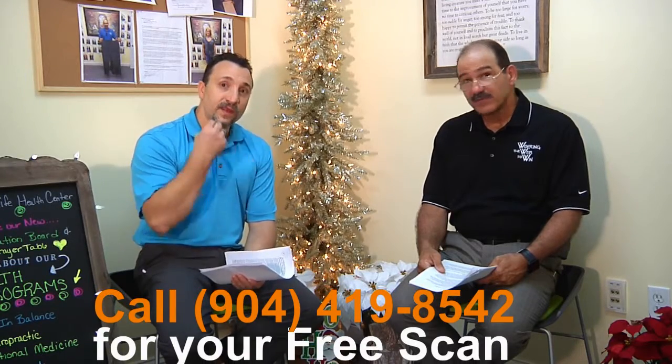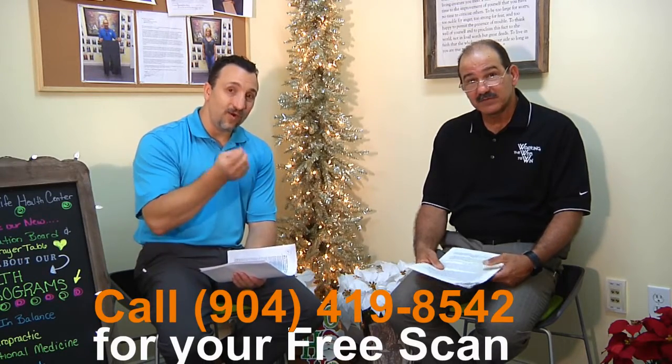Before we get to that, we want to talk about some really good specials that you can take advantage of right now. We have some fantastic opportunities for you to take steps to improve your health and get ready for 2017. The first one we always talk about is our Titron scan. How can you not be coming in and getting a Titron scan and understanding how well your nervous system is working?